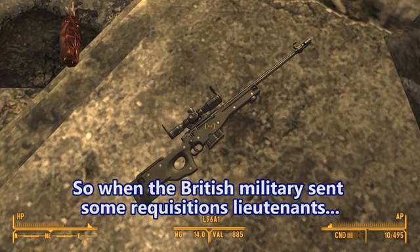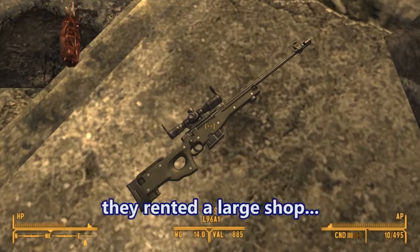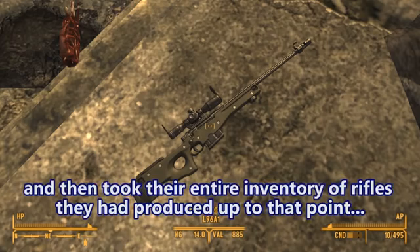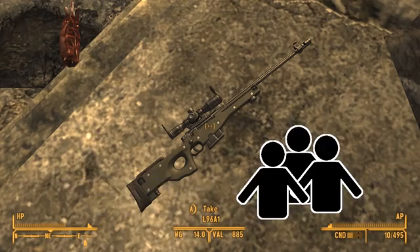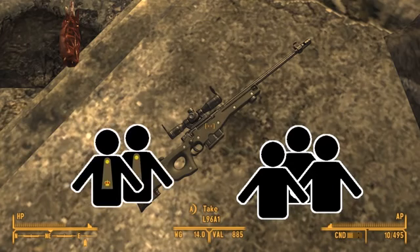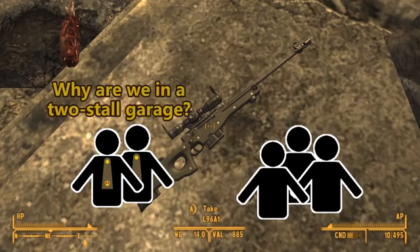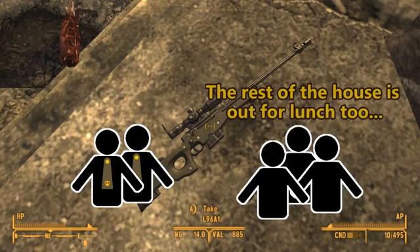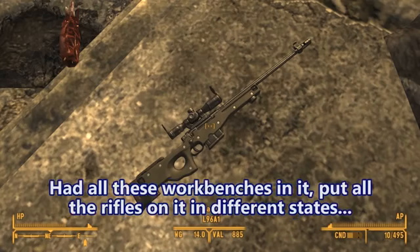So the British military sent some requisitions lieutenants out to their shop — to his garage. They rented a large shop and then took their entire inventory of rifles they had produced up until that point. There were only three people that worked for this company at the time. So when the requisitions officers showed up, they were like, well, where is everybody? Oh, they're out to lunch. It'll be fine. Why are we in a two-stall garage? The rest of the house is out for lunch too. It'll be back in a moment. Well, no — they had rented out for a day an actual workshop, had all these workbenches in it, put all the rifles on it in different states.